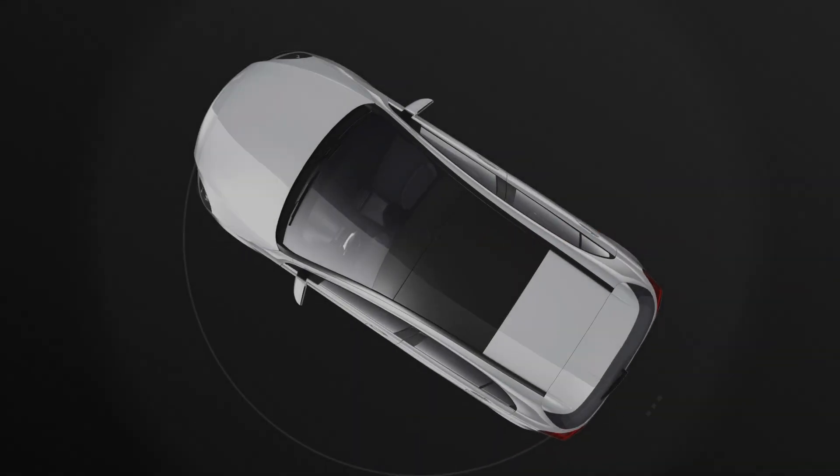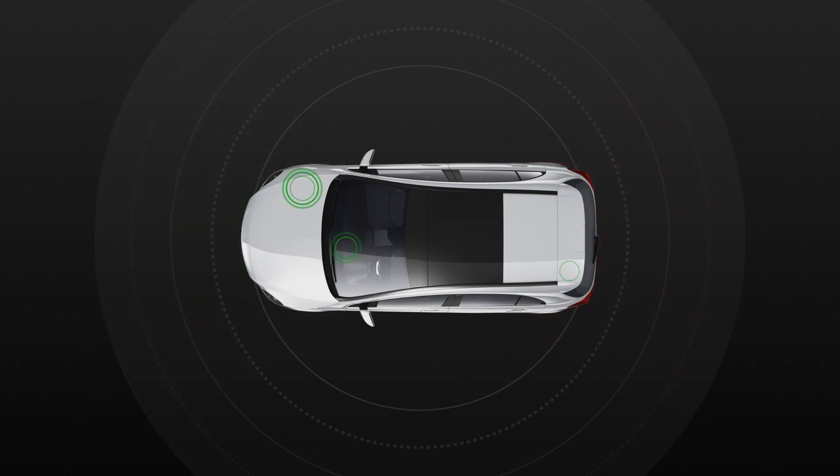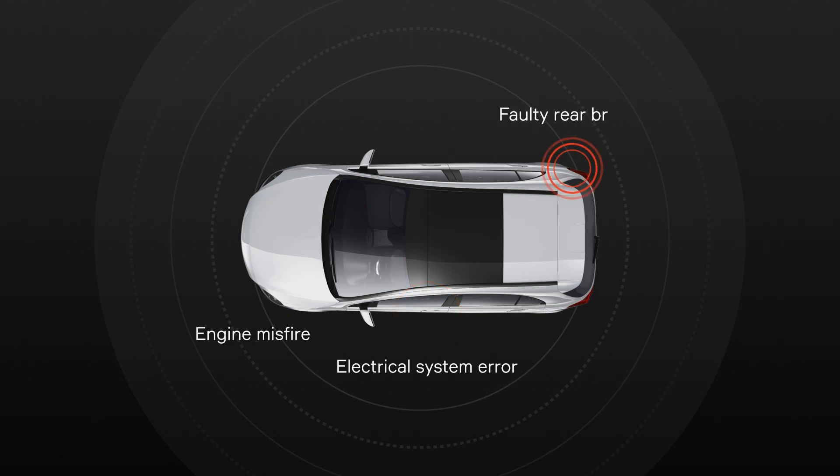Aptiv Connect Qualifier is the premier data acquisition and analytics solution for vehicle validation, helping OEMs quickly identify and fix issues before vehicles go into production, which can help save millions of dollars.